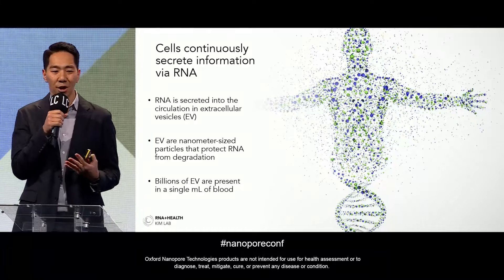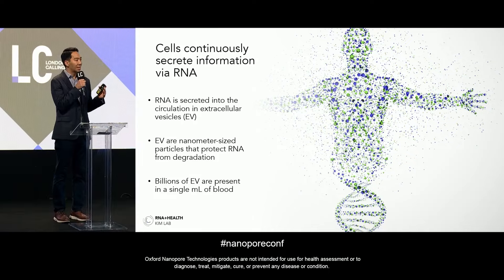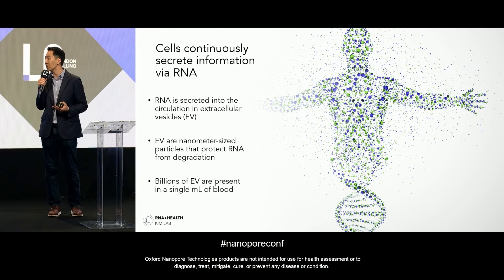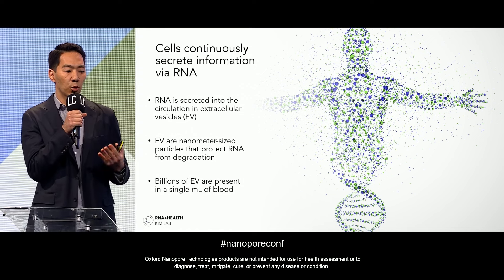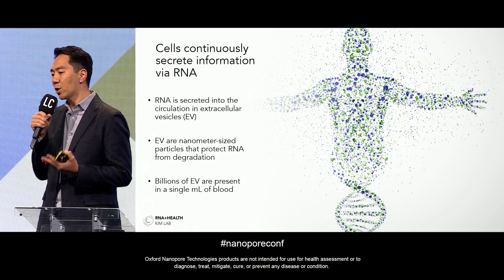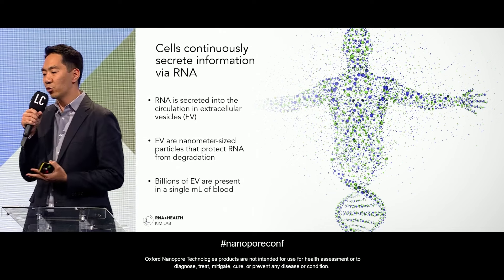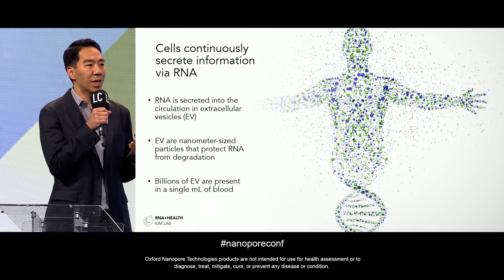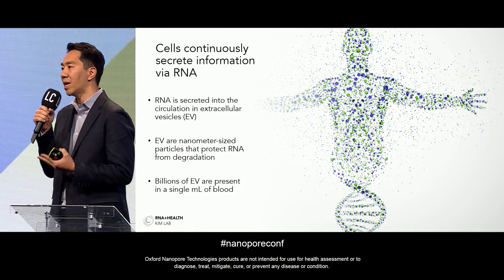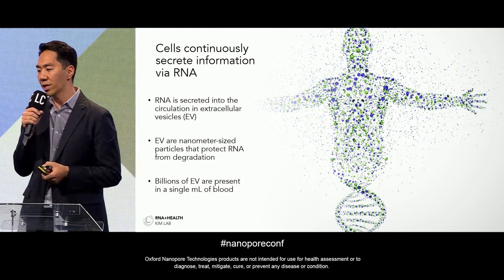As many of you know, our bodies are comprised of trillions of cells — one estimate is 37 trillion cells in the human body. What's really amazing is that these cells are continuously secreting information via RNA. These RNAs are secreted into the circulation, for example into the blood, in extracellular vesicles or EVs. These EVs are nanometer-sized particles that protect RNA from degradation, and a single milliliter of blood contains billions of them — meaning billions of RNAs we can profile to understand what's happening across all tissues and organs.